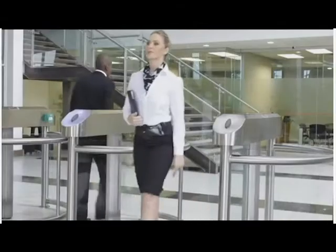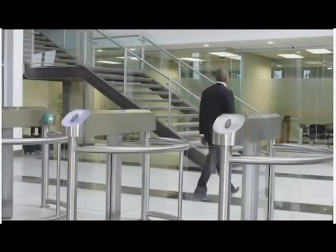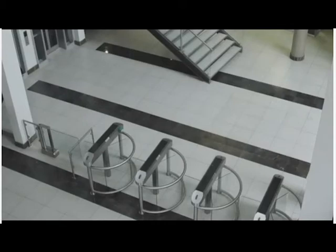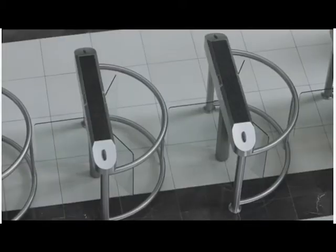The Triton Half-Height glass turnstile is designed to be an aesthetic and functional prestige access control solution. It is designed for high-speed, ultra-quiet operation and is exported worldwide.